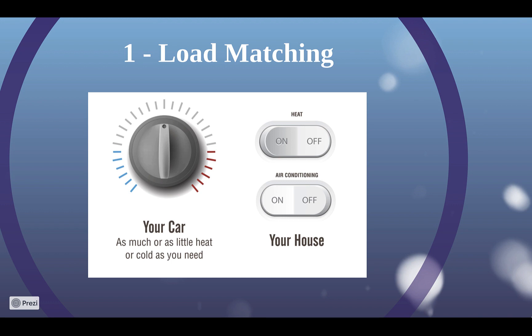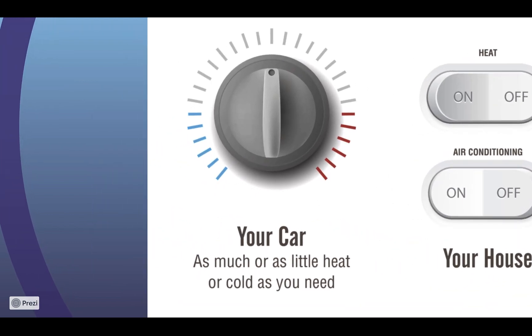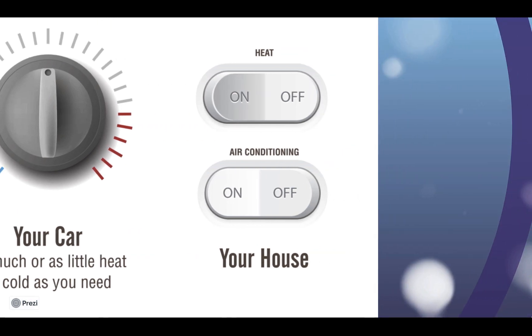First is load matching. By far the most important factor in creating a comfortable space is matching the amount of heating or cooling the HVAC puts out to what the home or car needs at that moment. Every car can vary how much heating or cooling it puts out, as well as the fan speed. Meanwhile, over 80% of home systems are oversized, single-stage, or single-speed systems, meaning they are either on or they are off, making temperatures race up and down, which leads to poor comfort.